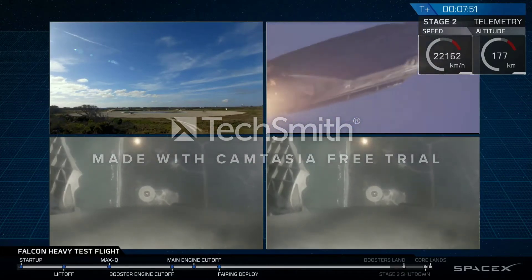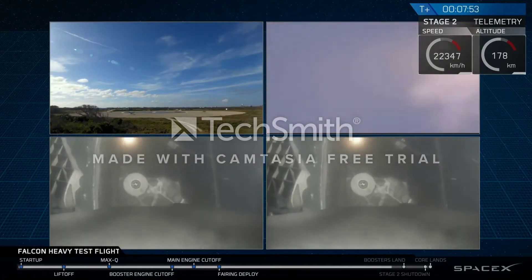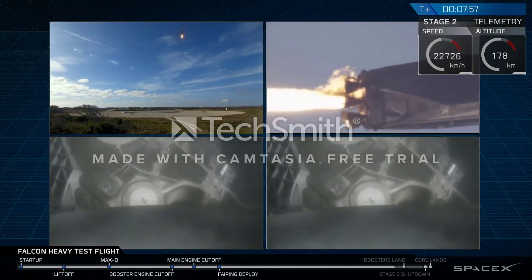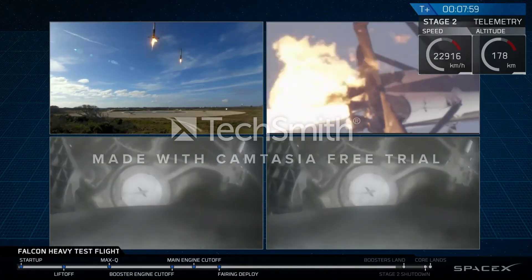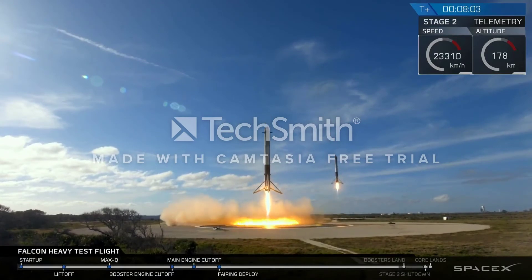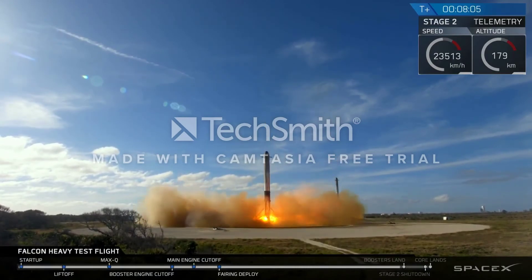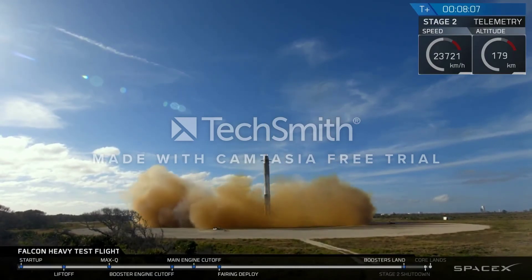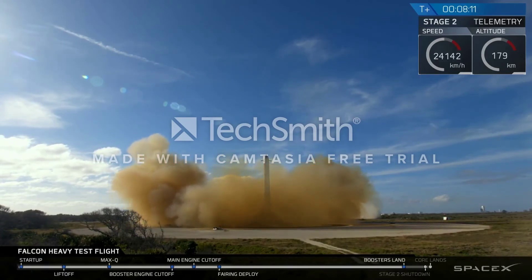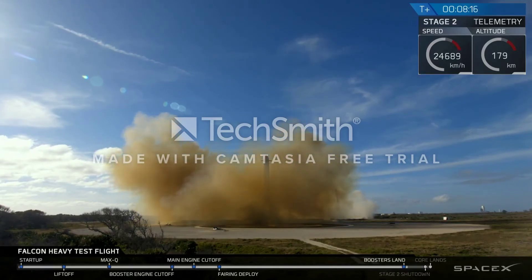And that landing burn has started. Both boosters looking to be on track towards their respective landing points. Both boosters' landing burns have started. Side boosters' landing lights have deployed. And the Falcons have landed! LZ-1, LZ-2 — both side boosters have a touchdown.